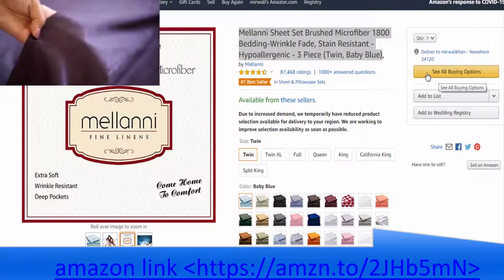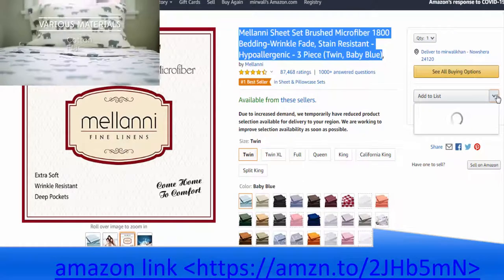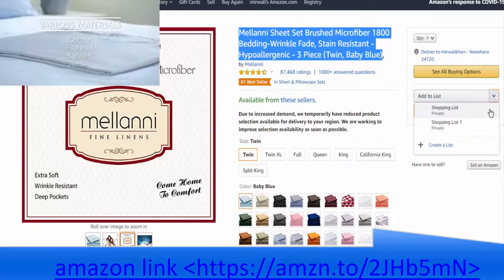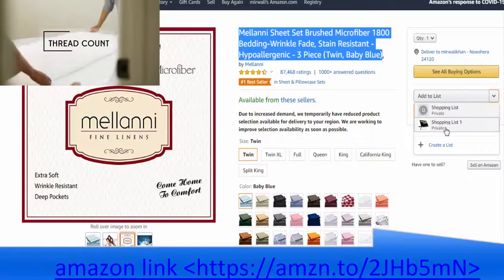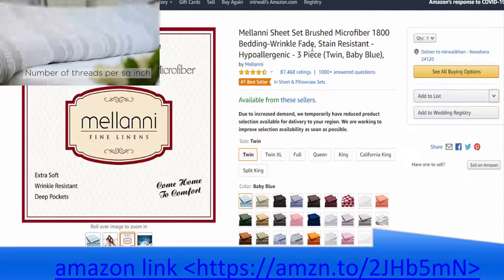New cases of bedbugs are on the rise, having increased over 500% in just the past few years. Driving along the streets of cities nationwide, it's not uncommon to find mattresses by the curb being disposed of due solely to these blood-sucking pests.